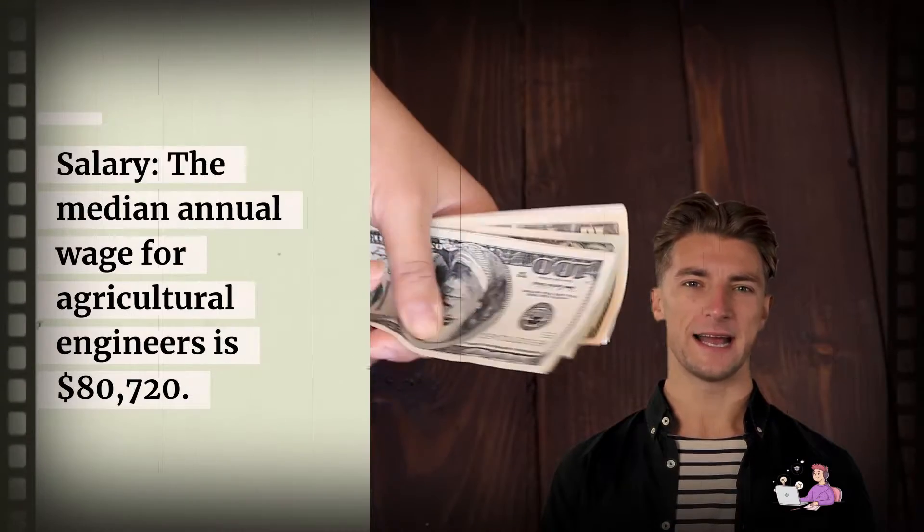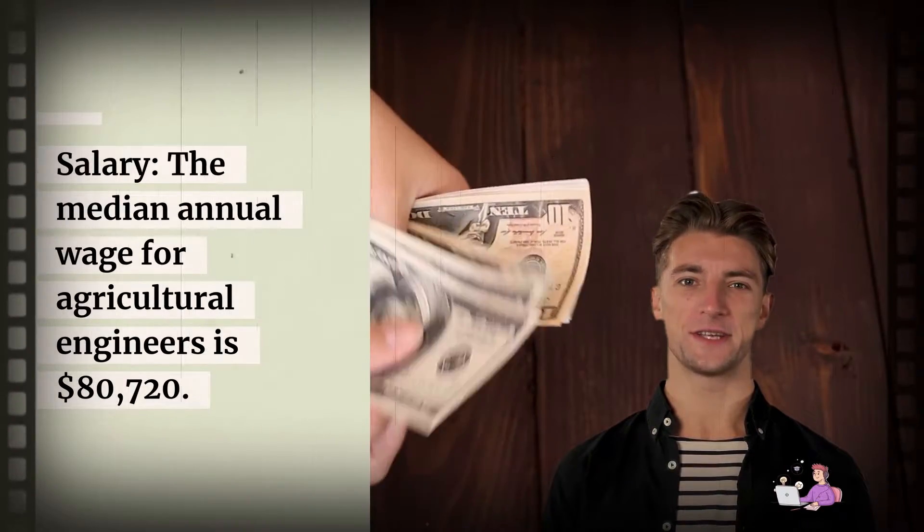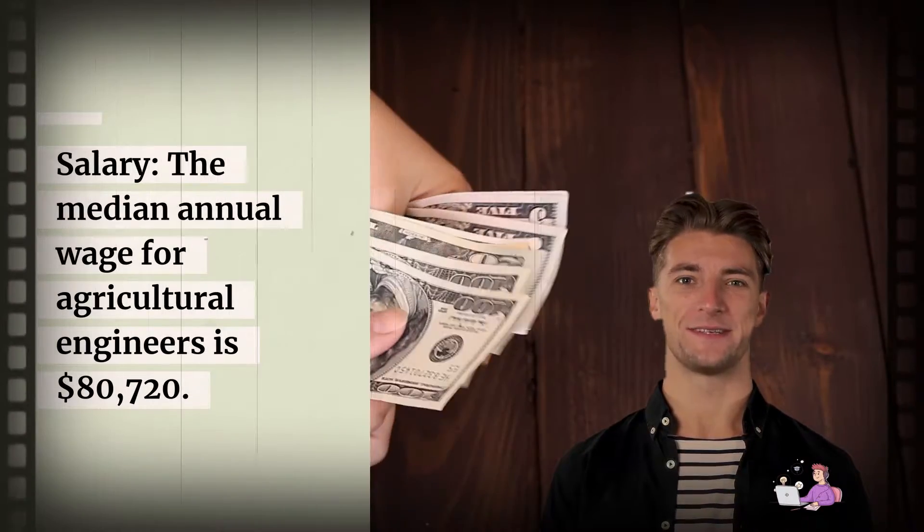Salary. The median annual wage for agricultural engineers is $80,720.